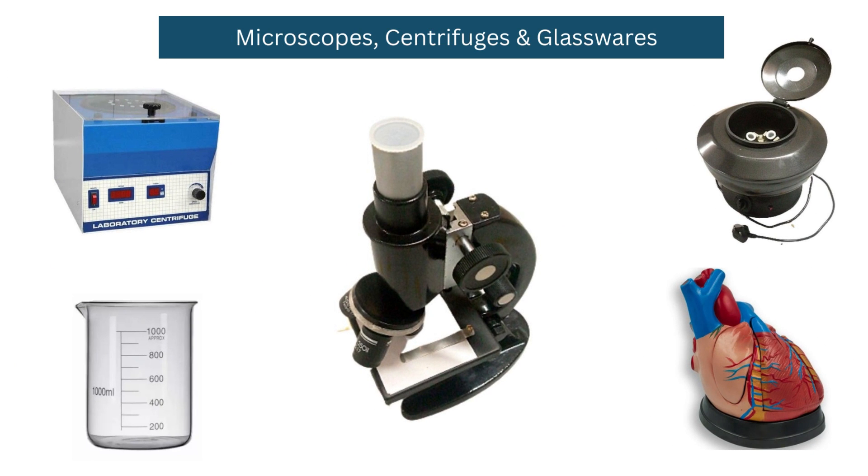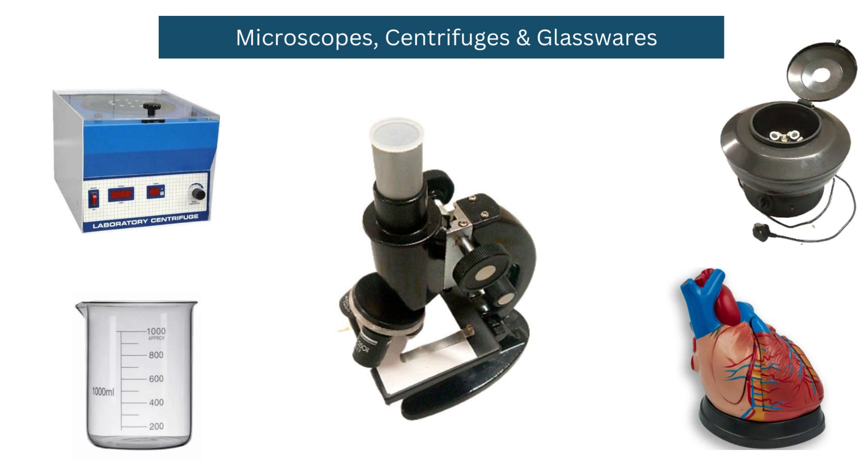We also deal in microscopes, centrifuges, glassware, biology models, and school and college lab instruments for educational purposes.